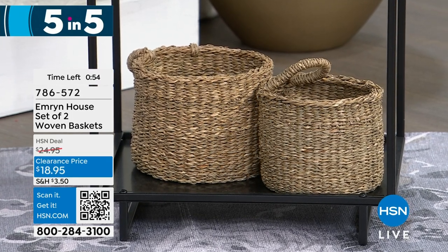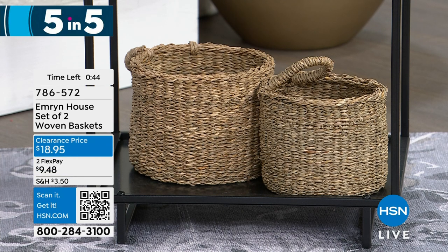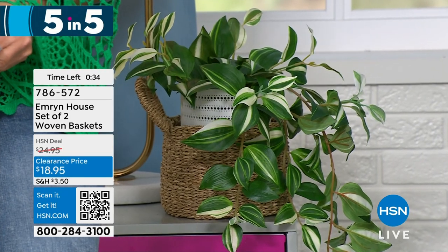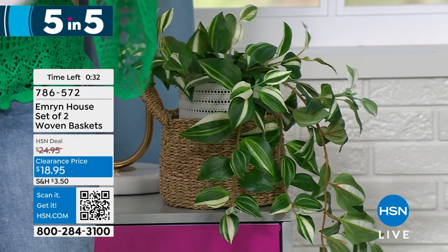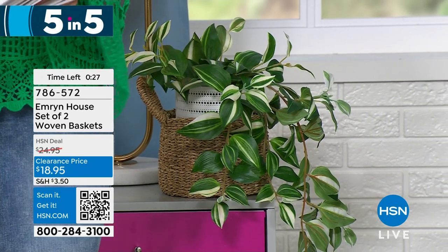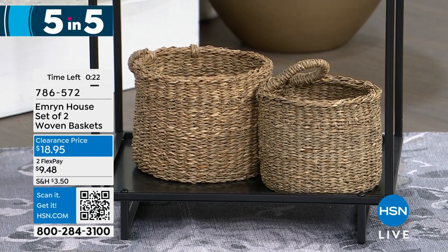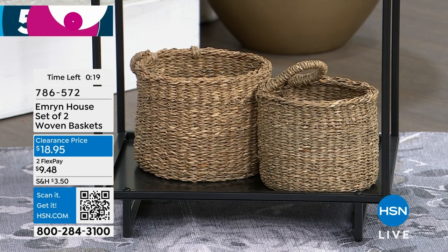And you can use this for those cute little woven baskets. These woven baskets come in a pair of two — $18.95 in terms of the price. Markdown clearance price, amazing — it used to be $24.95. The small basket is approximately five inches by six and a half inches. The large basket is five and a half inches in height with a diameter of seven and a half inches. You can use this in your bathroom, for a planter, or to corral clutter in a beautiful way.